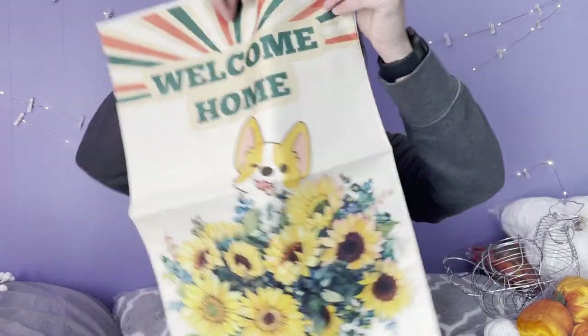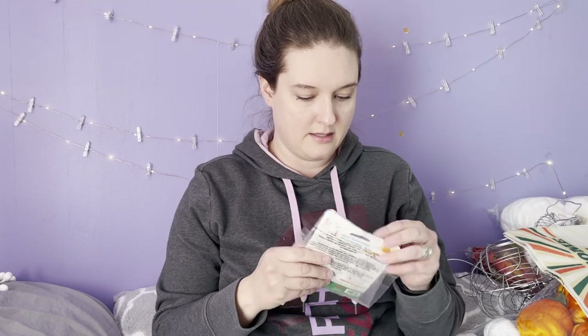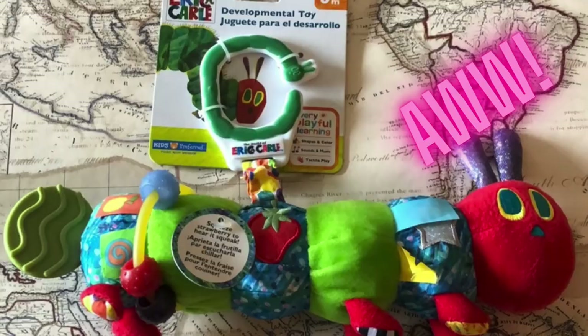This is similar to the welcome flag I showed earlier — this one has a little corgi dog and says 'Welcome Home' with some sunflowers. Easy sell at the store, and my daughter loves corgis so even if it doesn't sell she might want it. This next one is really cute — it's an Eric Carle soothing teether with the Very Hungry Caterpillar on it. I grabbed it because I have a matching toy I'm going to list on eBay, and matching items always sell better.